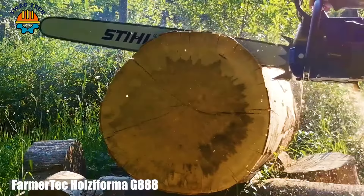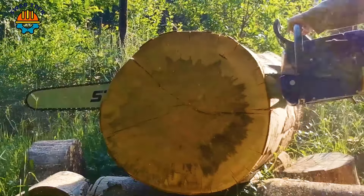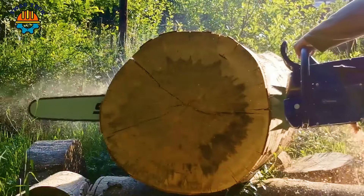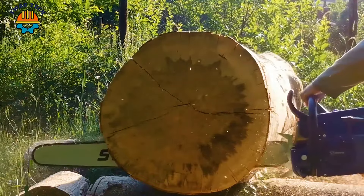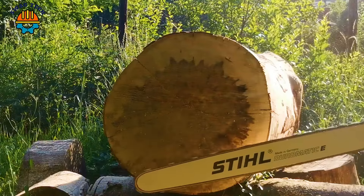Embark on a logging adventure with the Pharmatec Hulseformer Gate 188, a beast of a saw with a powerful 122cc engine. Enhanced with a high-performance muffler, it roars through the hardest wood like a symphony of power, turning the laborious job of felling trees into a quick task.